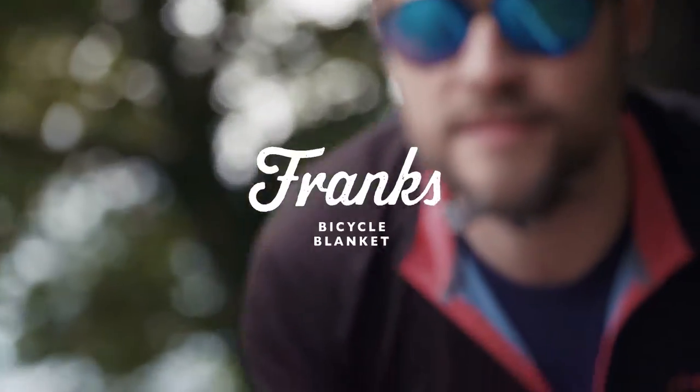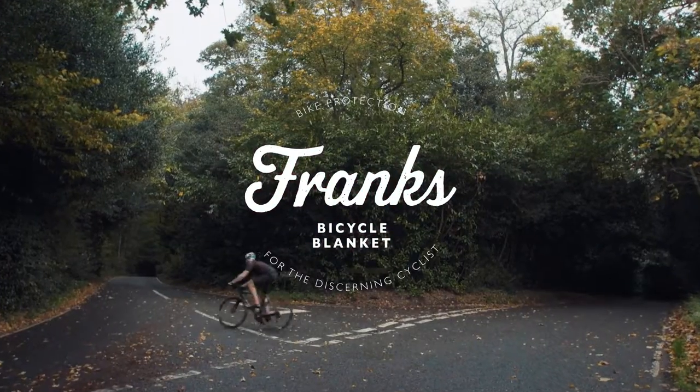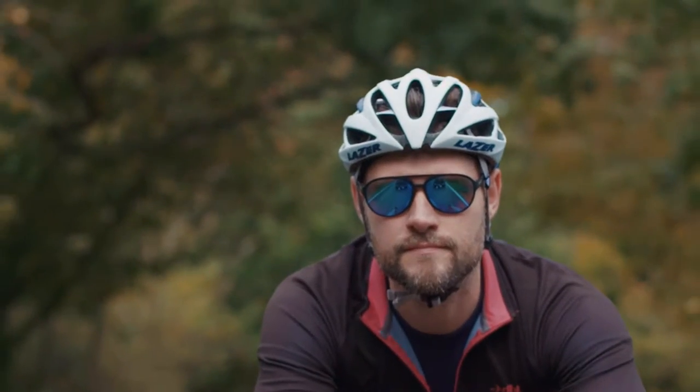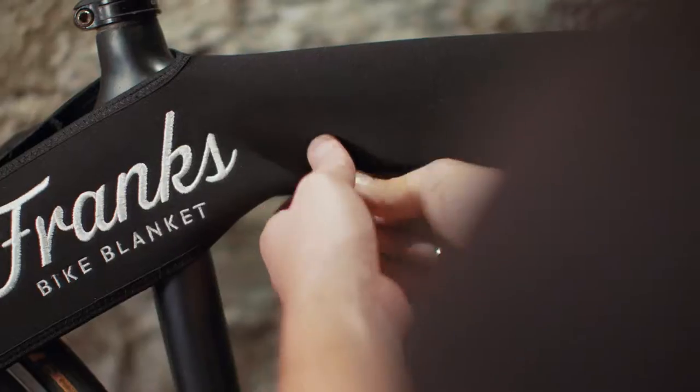Bike protection should be something you don't have to think about. It should be just done in seconds. Cyclists are looking for something that's easy to use and that they know they can rely on.